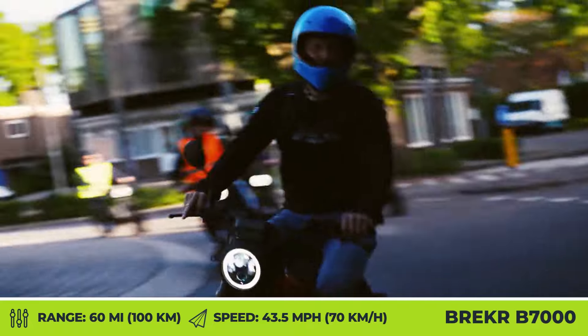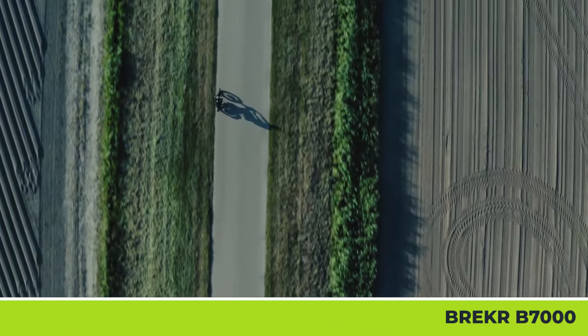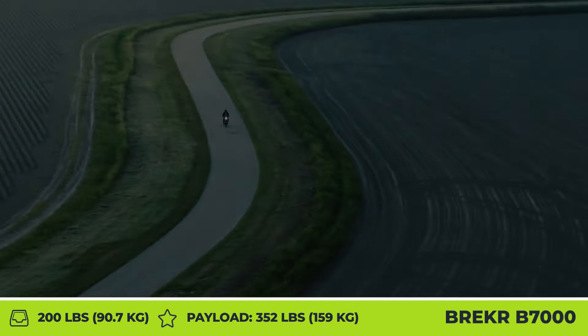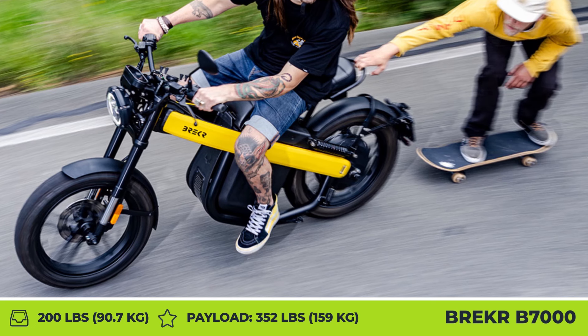To deal with higher performance capabilities, the model received a new linked braking system and a new suspension system with gas shocks at the rear. As a result, this 200-pound machine can be used to carry two passengers with a max payload capacity of 352 pounds.